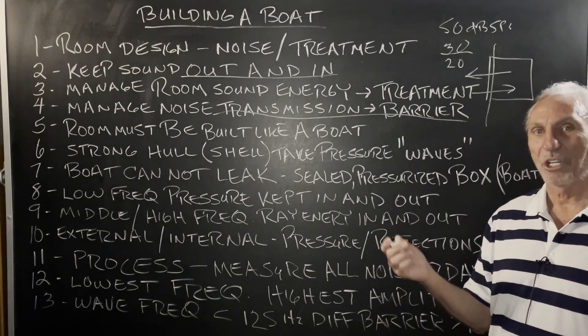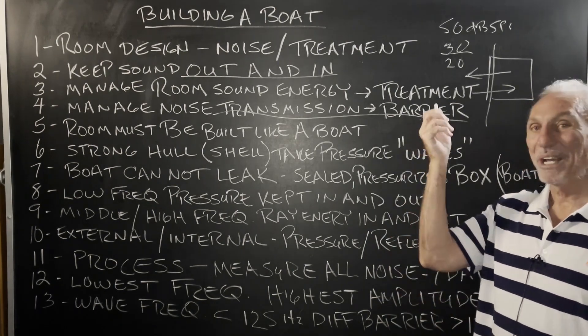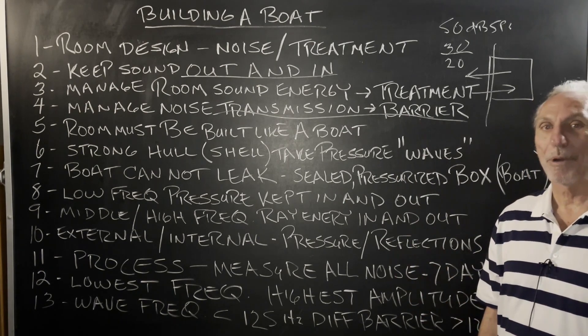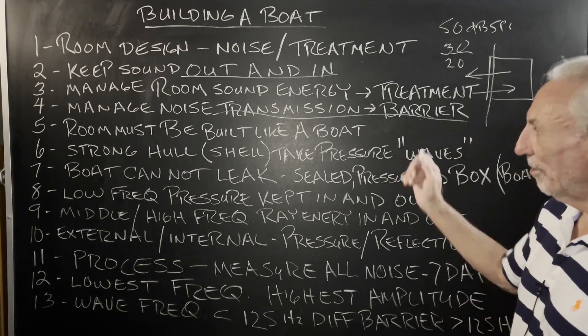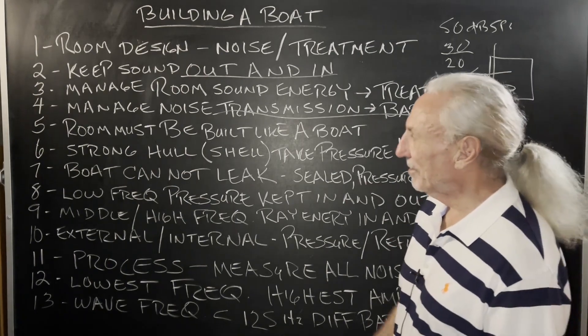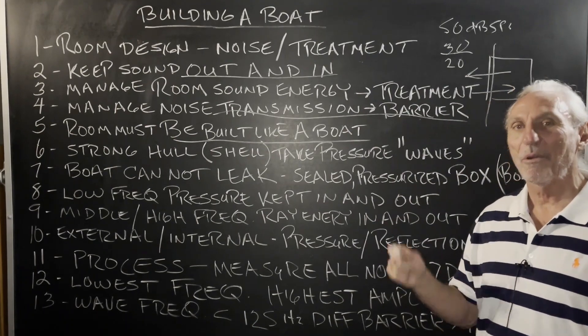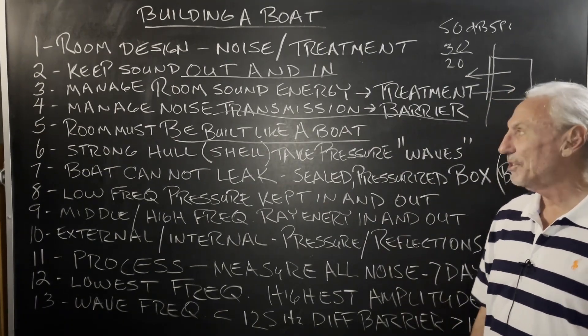Think of a tortoise with a shell. Think of barrier as the shell. That's what we've got to build. Now that shell has to be developed properly. Can't just throw things around. So the room must be built like a boat. Let's use that as our analogy, and hopefully that'll get some more comprehension and understanding.